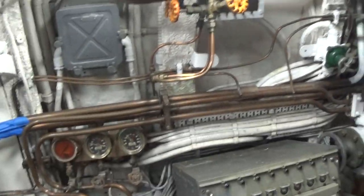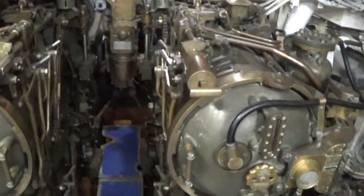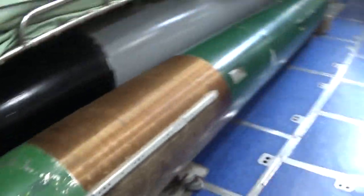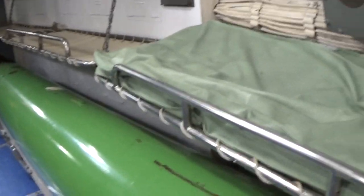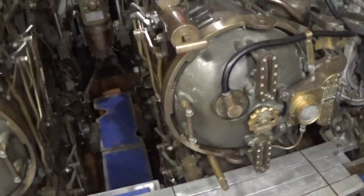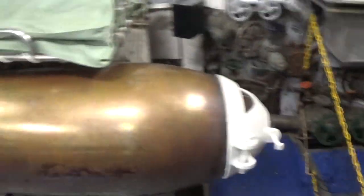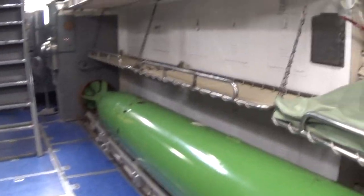I'm in the forward bow of the submarine, and these are four forward torpedo tubes. As you can see, there's bunks right here. The crew actually slept in the torpedo room, but whenever they were being used, they weren't asleep — they were out here helping launch the torpedoes. Here's the four torpedo tubes, here's three torpedoes, and the crew bunks right there.